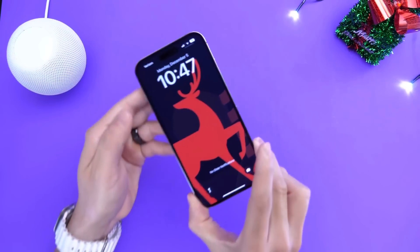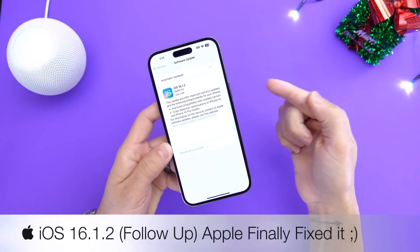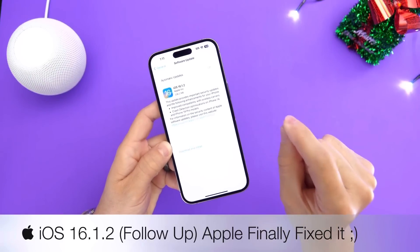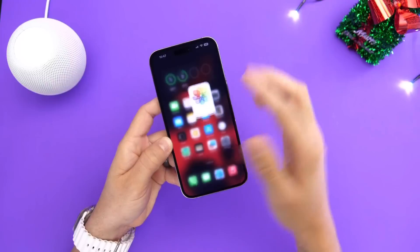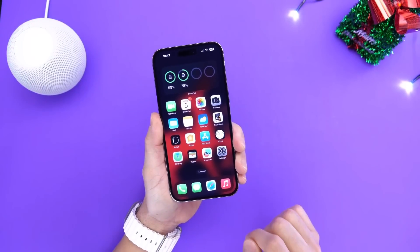Hey guys, so since the release of iOS 16.1.2, Apple aimed to fix two major issues on the iPhone. The number one thing was improved connectivity with wireless carriers, and the number two thing was a crash detection optimization for iPhone 14 and 14 Pro models. In this video, I wanted to share my follow-up experience with the software nearly a week after its release.